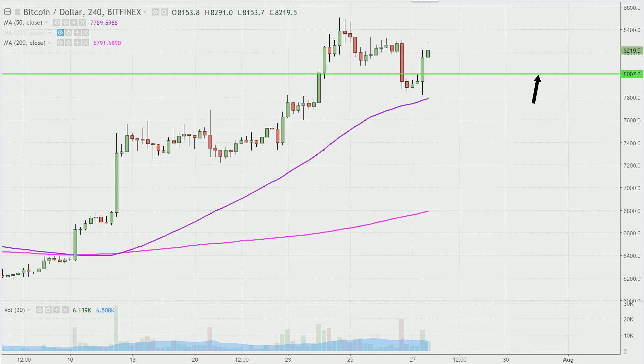Over the past 24 hours, the price did drop down below it, but to give the bulls credit, as of right now as I record the video, the bulls have done a great job of recovering from that movement downwards, and now the price is back up above that green line. So therefore, 8,000 would still be considered that key area of support.